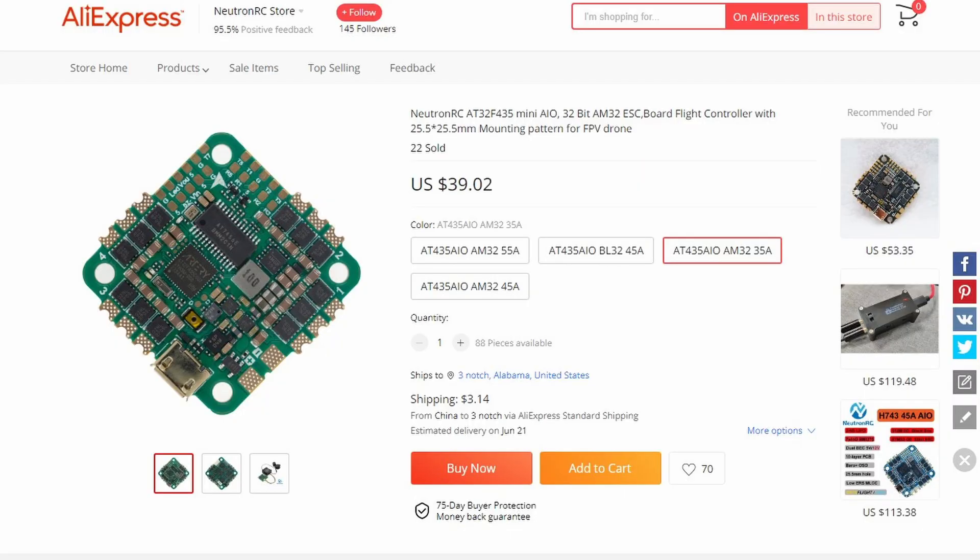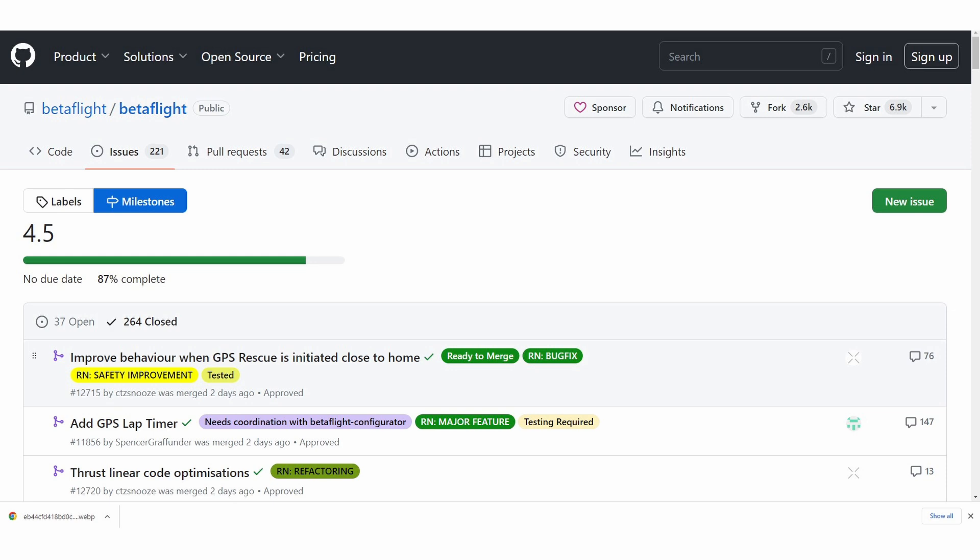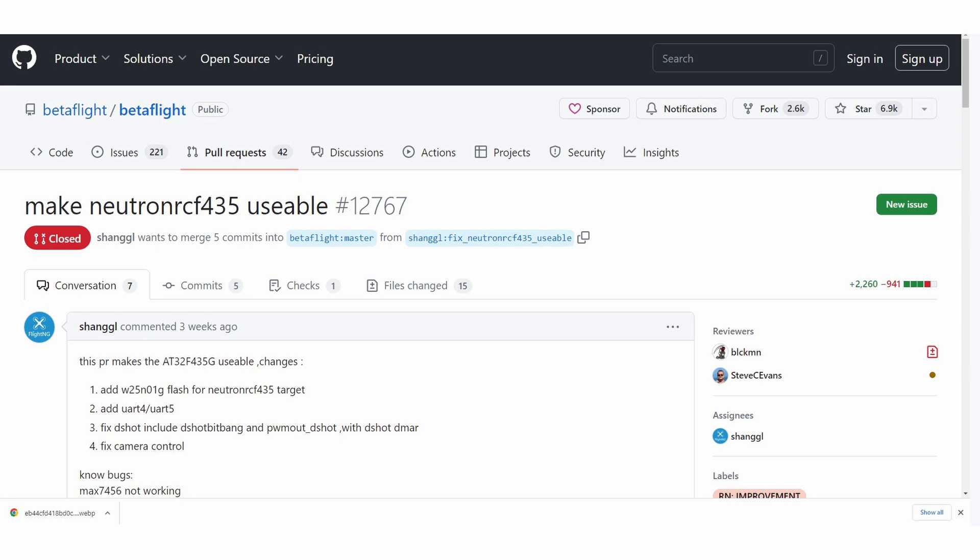This chipset has started to appear on flight controllers coming out of China, with the first being Neutron RC selling a full AIO with this chipset on board for under $40. It's likely we will see a lot more over the next few weeks and months. It isn't fully supported in Betaflight today, but it will be supported in version 4.5, and you'll likely see the same happen with other flight stacks moving forward. Over the next 12 months, I suspect you will see a lot more manufacturers get on board and pretty much everyone offer at least one controller with this new chipset. It also fixes some of the DMA issues we've had with the STM32 chipsets, and with another manufacturer pushing ST, hopefully it will help drive down prices overall.